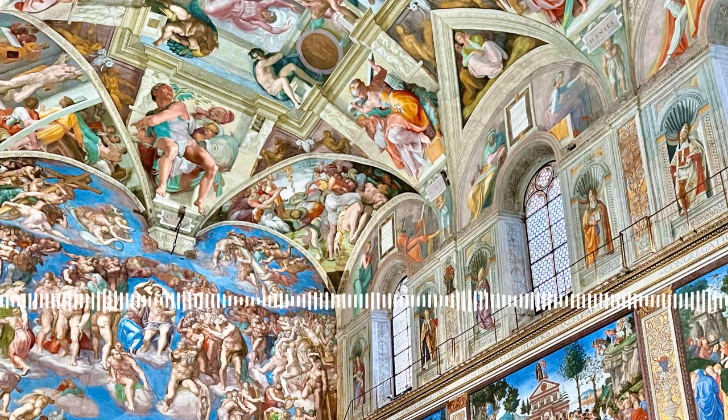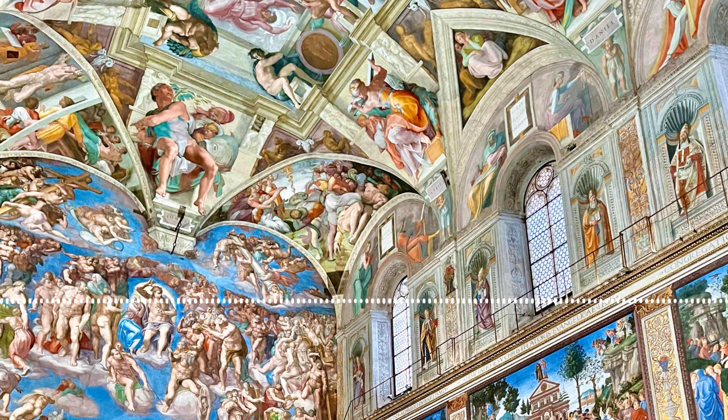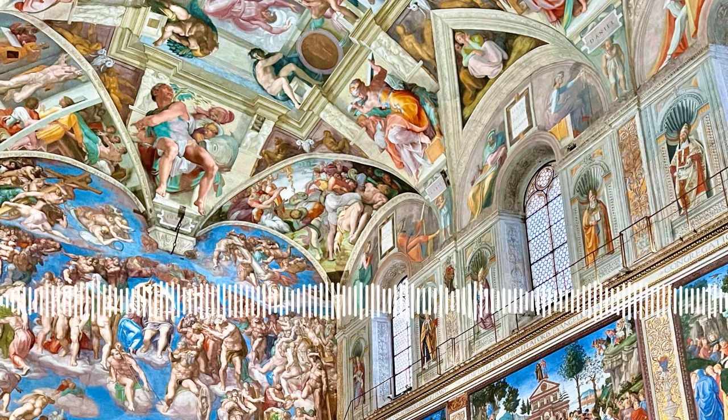In the case of the Trevi Fountain and the Spanish Steps, we have benefactors — patrons, if you wish. I wrote a lengthy Substack newsletter about the patronage of some of Rome's important sites that require money to upkeep. The Spanish Steps were redone by Bulgari, and the Trevi Fountain was restored by Fendi, the Italian designer. The Pantheon is probably my favorite monument in all of Rome.